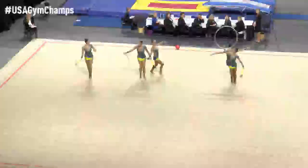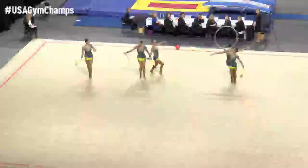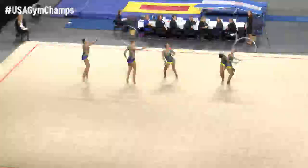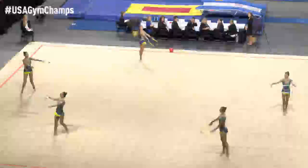Multiple disciplines we'll see tonight involve balance — finding that center where you can then execute difficult elements. It's all a combination of elements, artistry, as well as coordination with your equipment. And in group there are five athletes, so you have to keep track of everyone else as well as yourself.